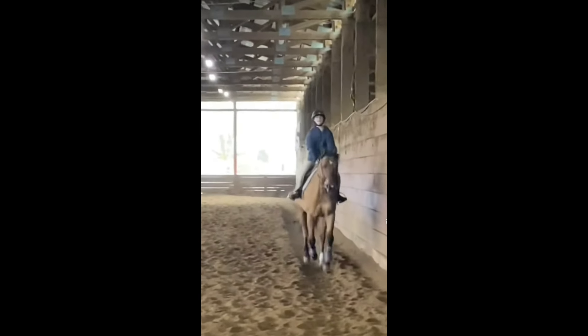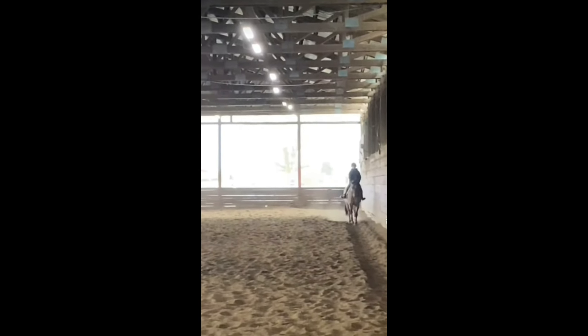That pony is so cute, I'm not gonna lie. Well done — that transition was actually really nice, and I love how you patted him or her at the end. It was really nice.